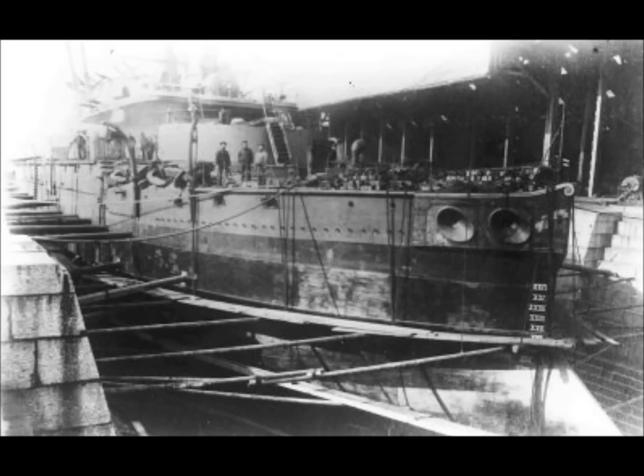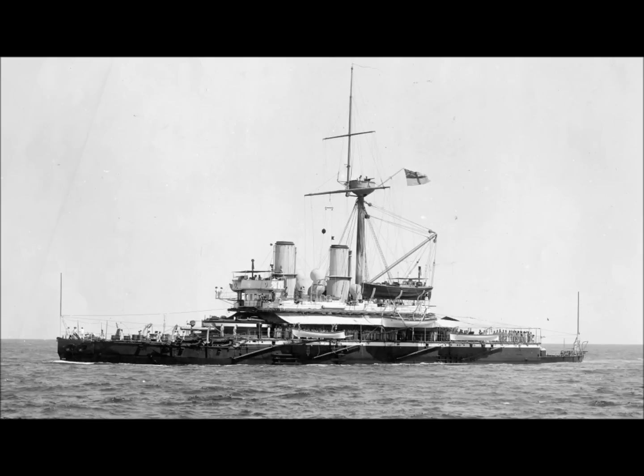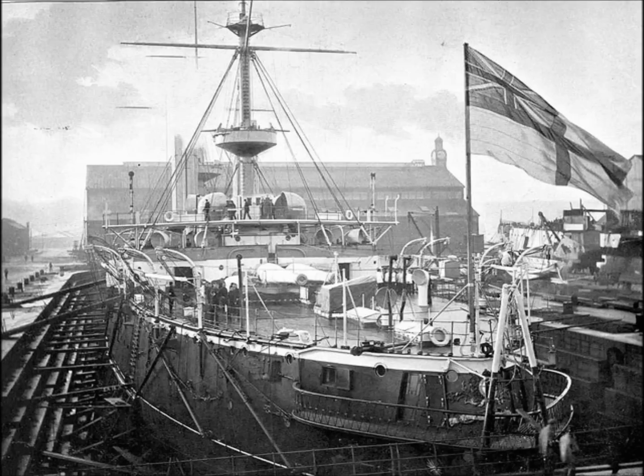Built during a time of transition for a service which was ultra conservative, the two ships of the Devastation class were sure to be controversial. So strong was the public's distrust of the new design that the construction of the Thunderer was held up until the Devastation's trials were complete. In the event they proved to be good steady steamers and steady gun platforms, even though their low freeboard meant they were very wet indeed.